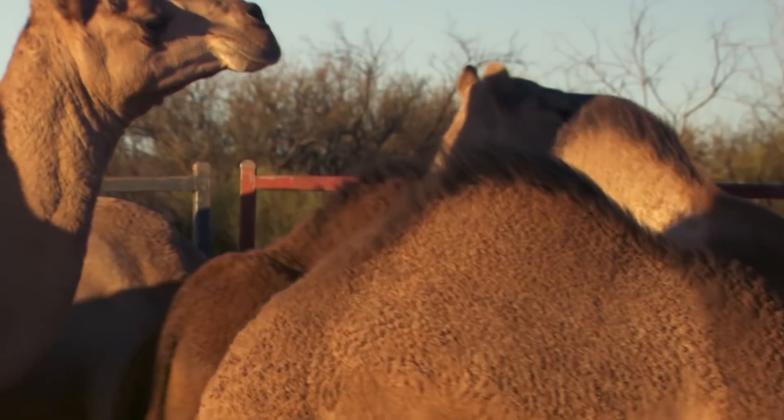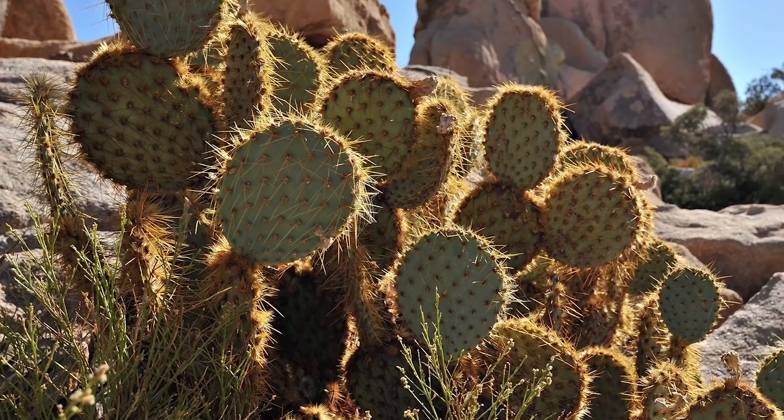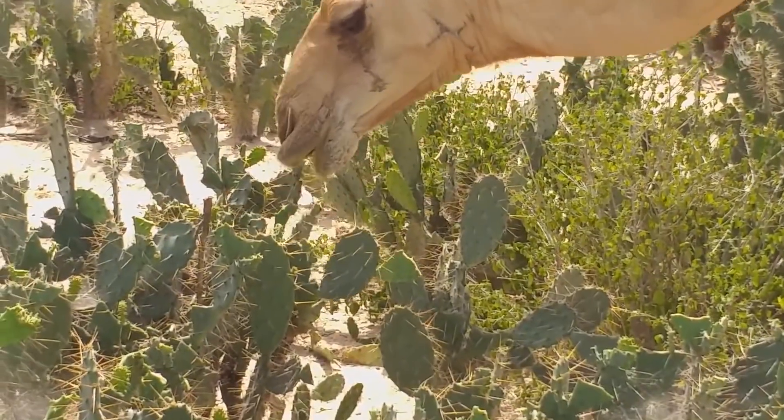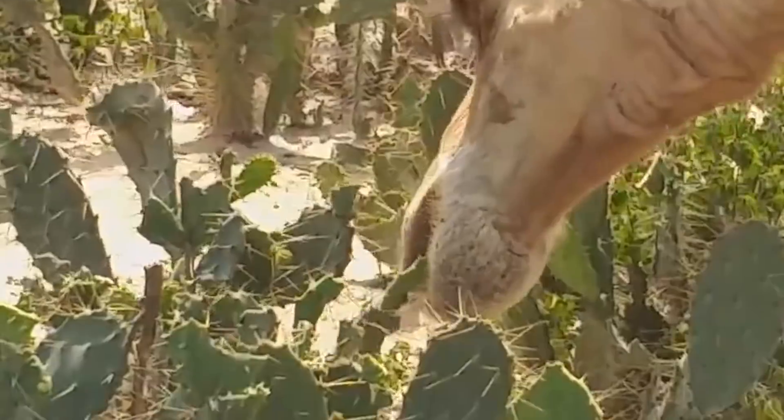Camels seem to be designed to survive in the desert, which means they can feed on whatever grows there. When you're an herbivore, you can't really be picky, and any plants will do, including camel thorns and cacti. Yes, camels do eat them — they swallow them entirely, right along with the spines. And that doesn't bother them.